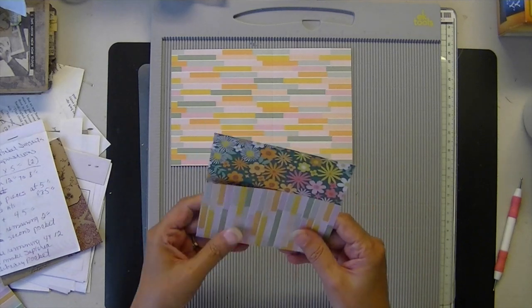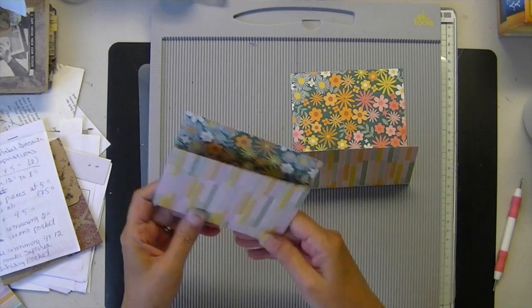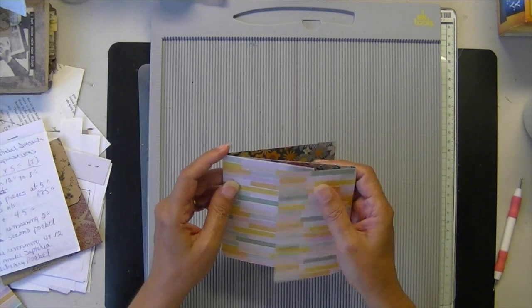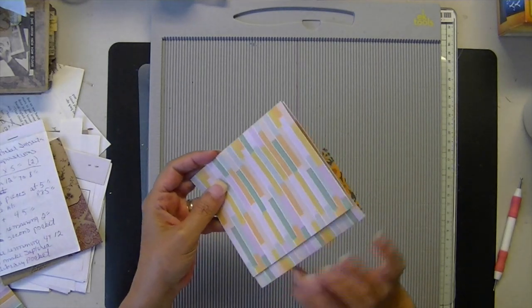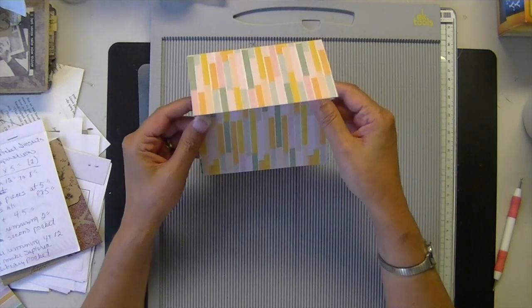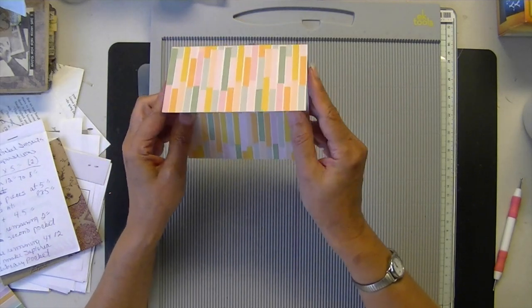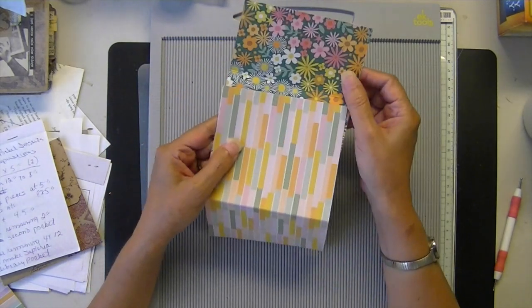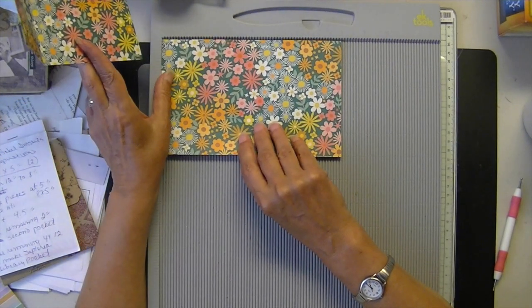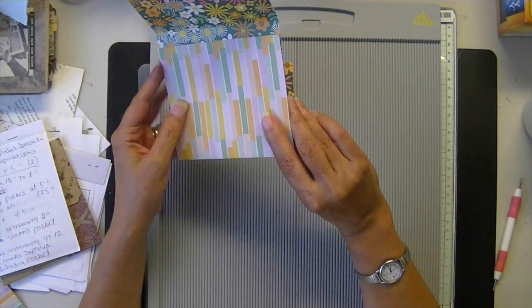And then I think it's this piece that gets notched. I have to try to explain this to you because this is the hardest part. You want your longest — the 4 and a half inch score is going to form the front of your pocket, and that's your flap.